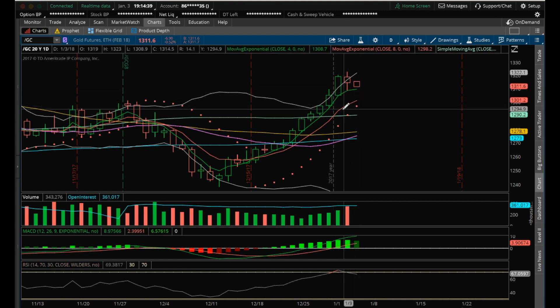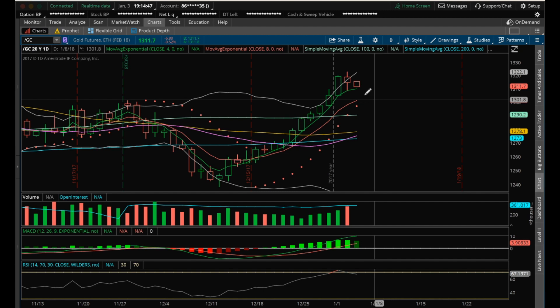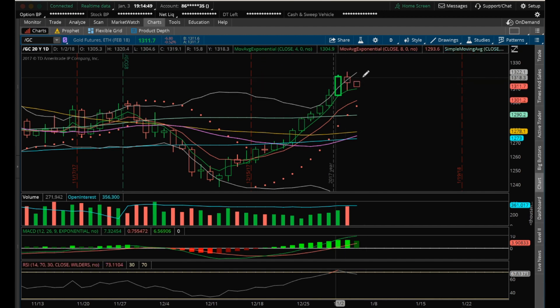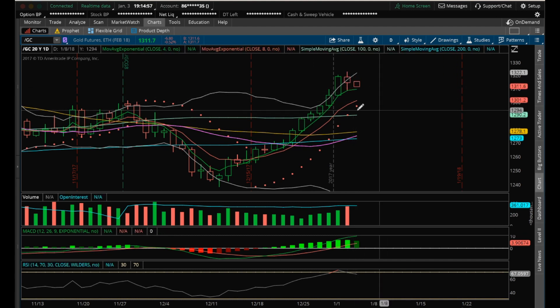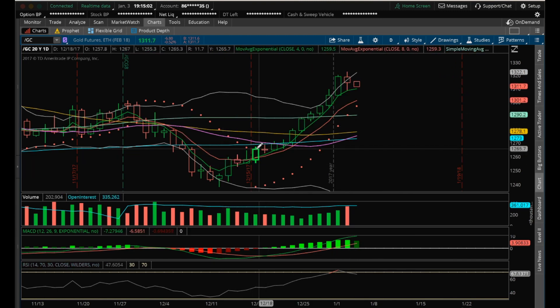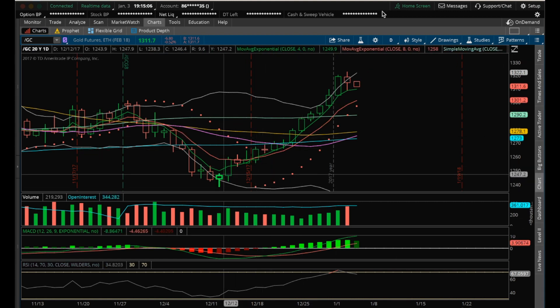If we get a close below that, then we're going to look for a back test of the 8 EMA at 1301.20. And if we break that, looking for that 20 EMA back test. But for now, we're going to look for just some healthy consolidation on the short term. I'd watch the low of today's candle, 1308.90. If we break below that, that tells me we're going to have some further consolidation coming — which we haven't had much of yet — as the dailies have set higher highs and higher lows on every single daily candle since this reversal candle.